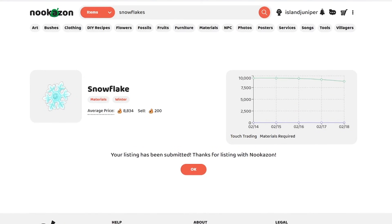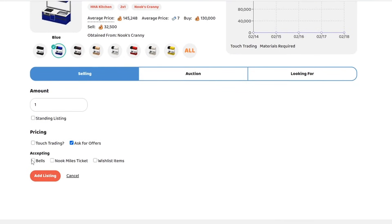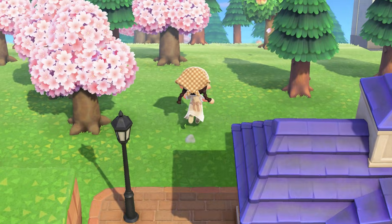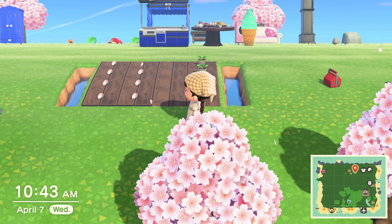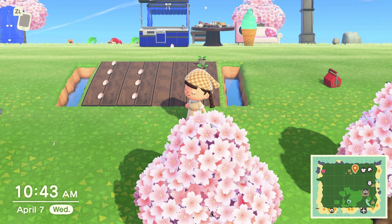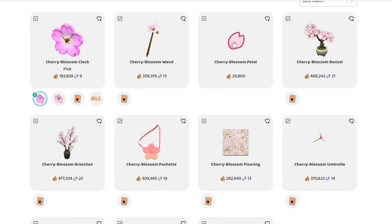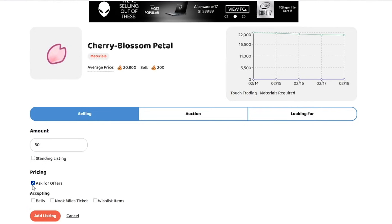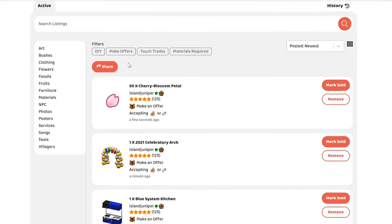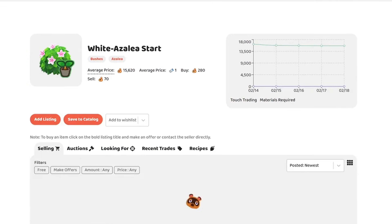Got the snowflakes listed. Now doing the system kitchen — I have the blue one — add listing, ask for offers, bells or Nook Miles Tickets. If you guys want to see a Nookazon video where I make money from only materials from my island — something literally anyone could do — let me know, because I want to show people you can make money even if you don't have expensive furniture to sell. The cherry blossom petals I heard sell for a lot, so I'm adding a listing for 50 of them.